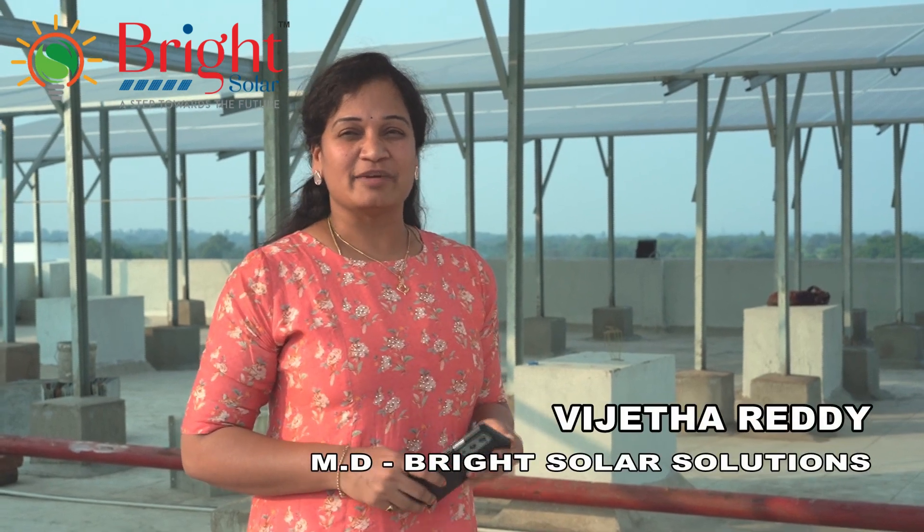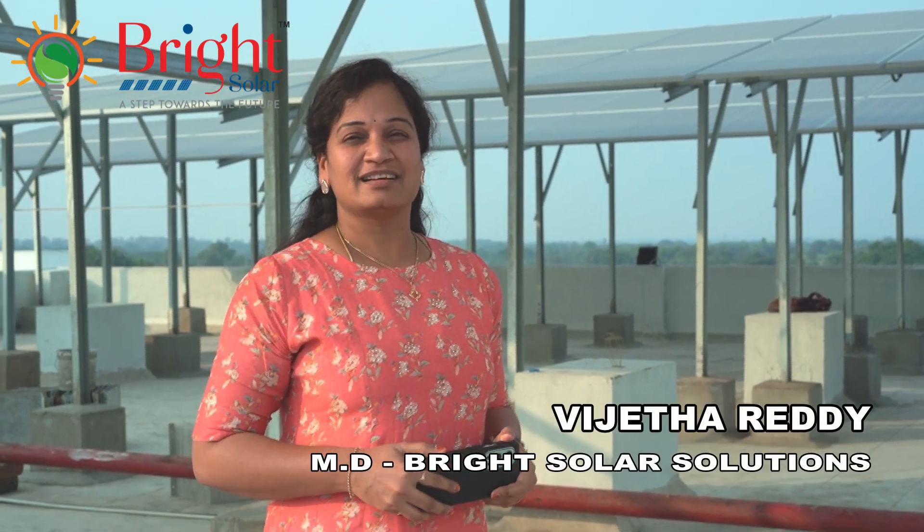Hello, my name is Vijetha Reddy, MD of Bright Solar Solutions. We are here at Sangha Reddy District Samyutta International School.